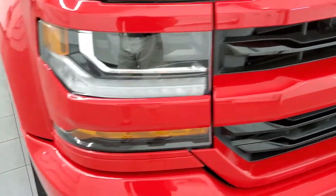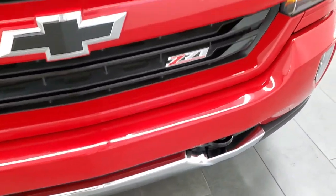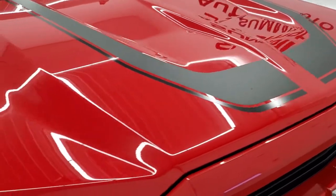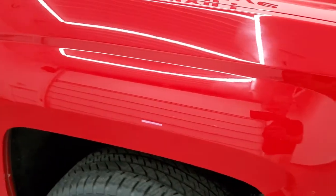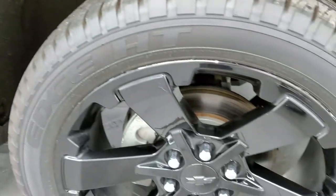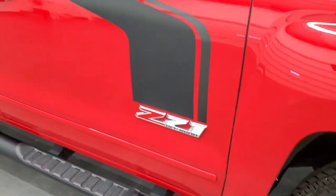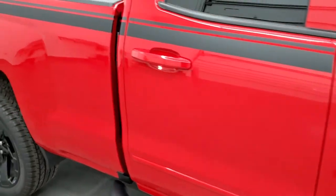The grille is in nice shape and you do get the painted bumpers with this truck. The hood is in very nice condition as well — I didn't see any major dents or dings on there. Passenger side front fender looks really good too, and the passenger side rim has no major scuffs or scrapes. As you go down this side of the truck, take note of how clean the body is, how reflective and mirror-like that paint is.